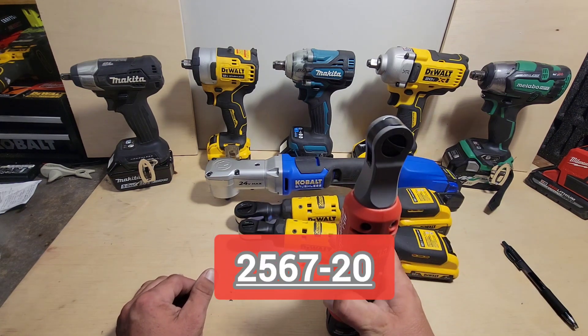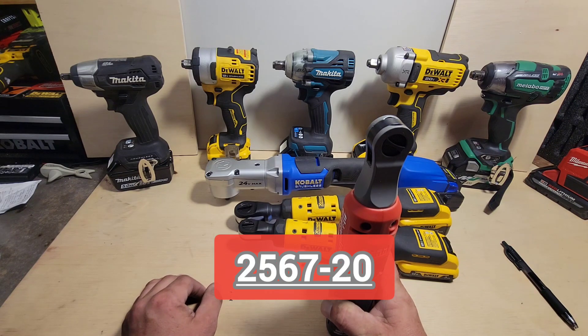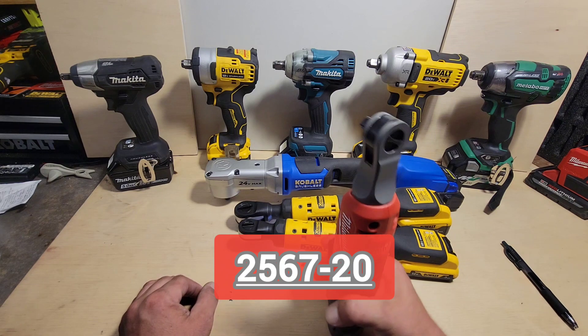And I recently picked up the Milwaukee 3/8-inch high speed ratchet, the 2567-20.